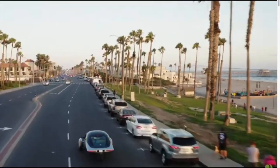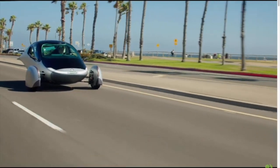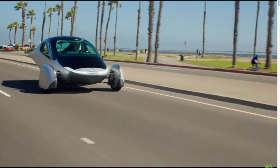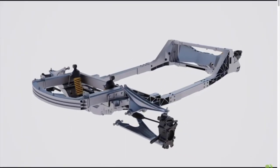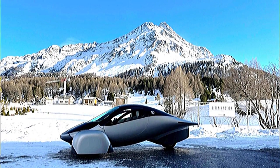The vehicle's liquid-cooled electric motors accelerate it from 0 to 60 mph in as little as 3.5 seconds and reach a top speed of 110 miles per hour. With all-wheel drive and vectorized torque control, the Aptera offers comfort, stability, and reliable handling in adverse weather conditions.